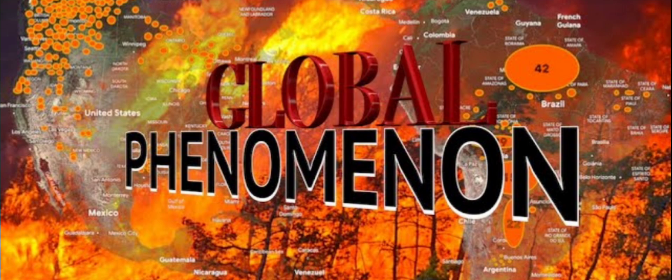Mr. MB3 is going to go over the global phenomenon of fire, showing over a thousand fires currently burning. I'm going to let it play through the part where he covers the Schumann Cavity Resonance and the earthquakes that are happening, because this is all part of the same cycle.